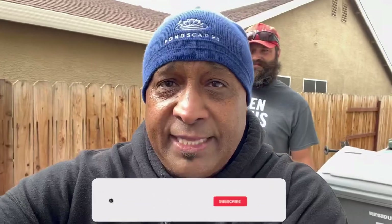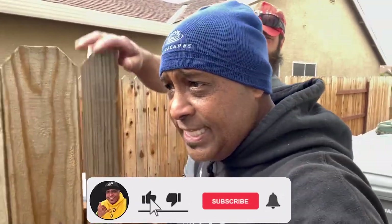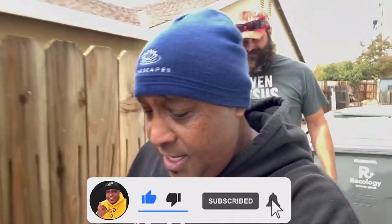Before I show you guys the gift that Dennis brought us, don't forget to hit that subscribe button and don't forget to hit that notification bell — turn it on! Because what's that going to do, Dennis? It's going to notify you when I upload a new video. That's all it does, and it's absolutely free.